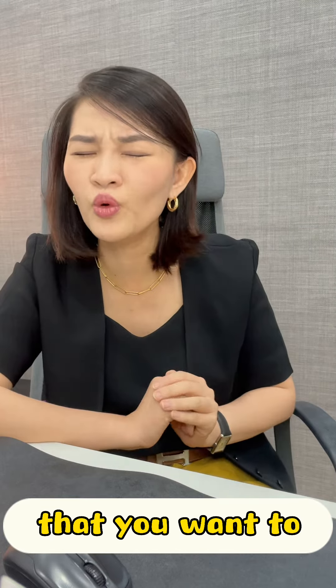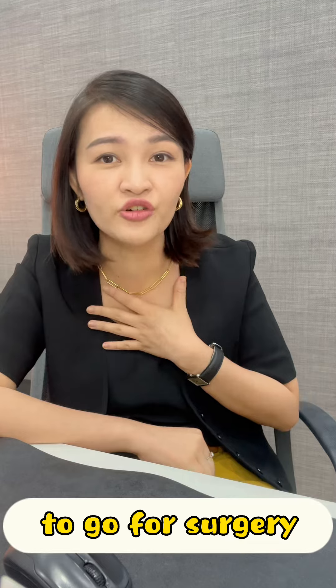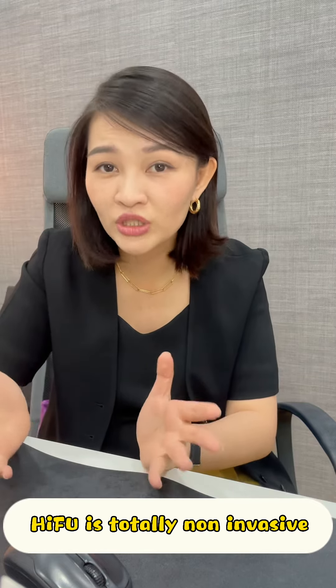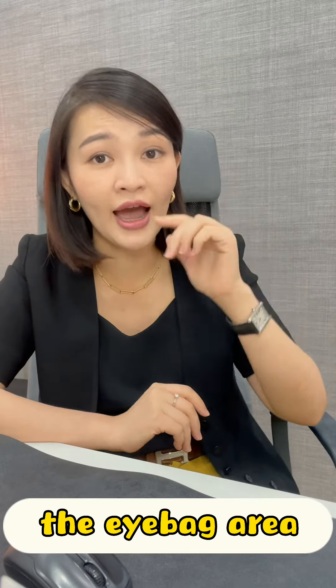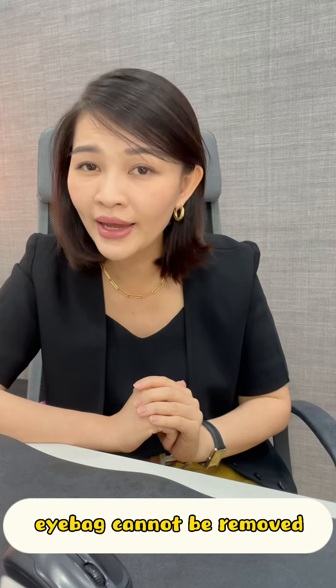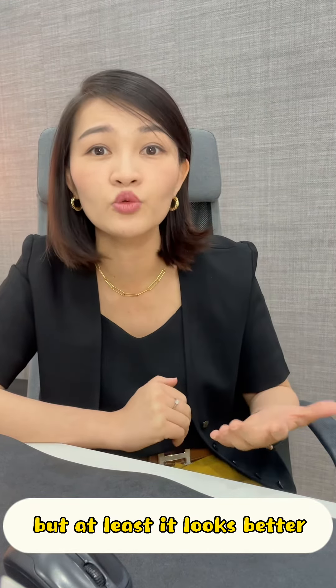If you want to remove your eye bag but are very afraid to go for surgery, then you can go for HIFU treatments or filler treatment. HIFU is totally non-invasive — it stands for High Intensity Focused Ultrasound. We use HIFU under the eye area to remove the fat. With this treatment, the eye bag cannot be removed completely, not 100%, but at least it looks better and the size is smaller.